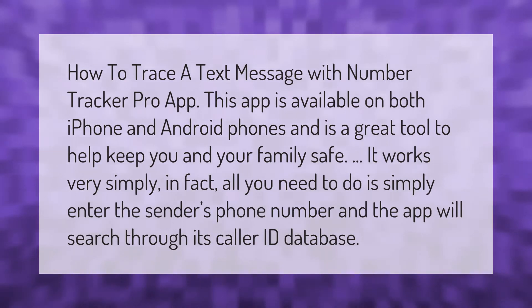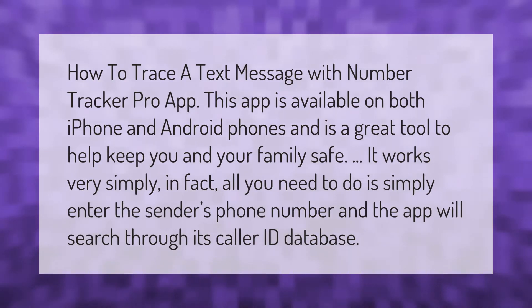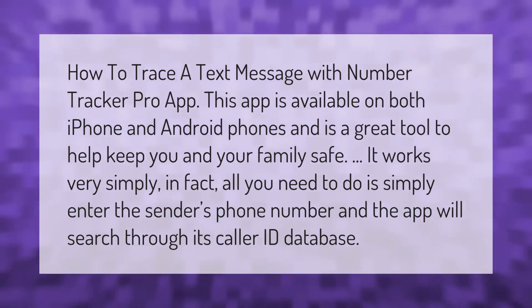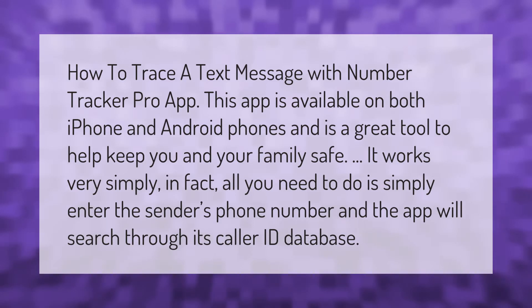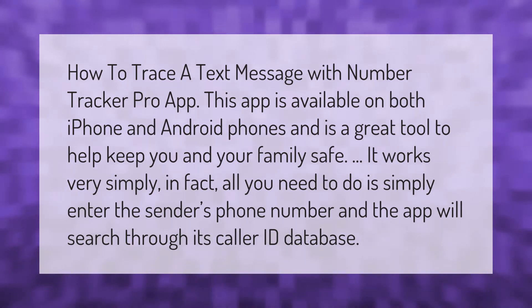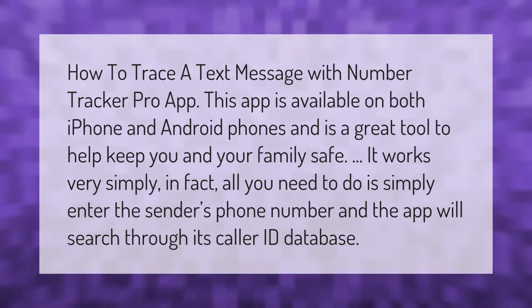How to trace a text message with Number Tracker Pro app. This app is available on both iPhone and Android phones and is a great tool to help keep you and your family safe. It works very simply — all you need to do is enter the sender's phone number and the app will search through its caller ID database.